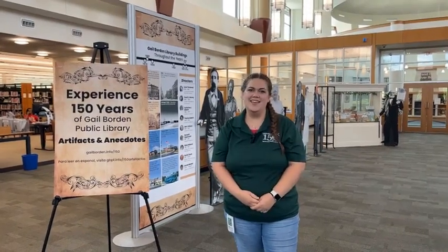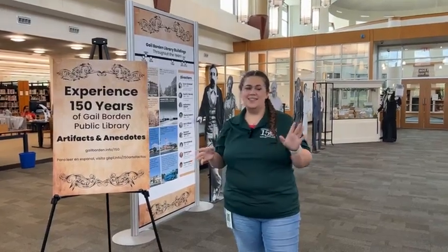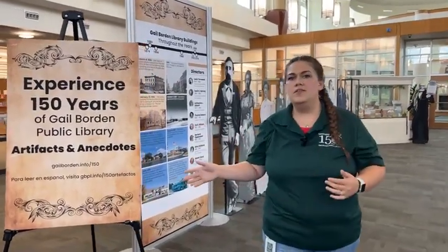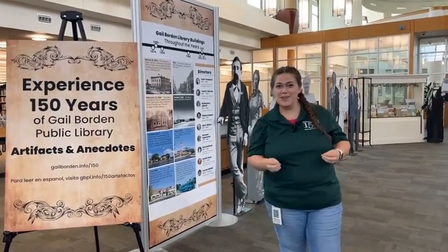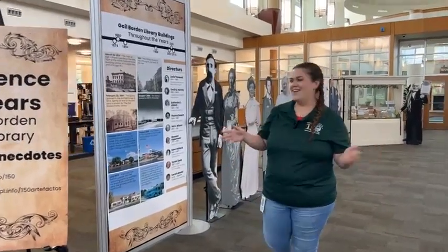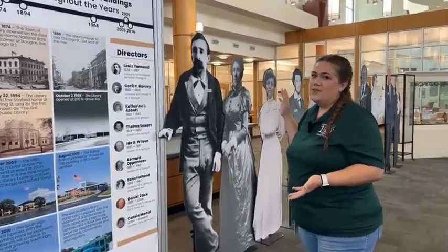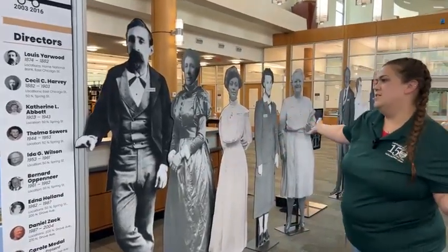Hey everybody, it's Natalie here at the Gale Borden Public Library, and today I am going to give you guys a quick walkthrough of what the second floor has on display right now. It is our 150th anniversary this year, which is a super exciting time to celebrate the library. If you come up to the second floor at the 270 North Grove location, you will see a little bit of our history.